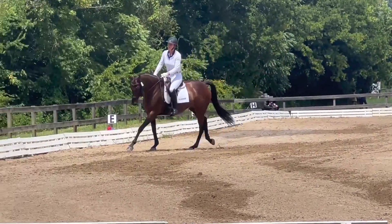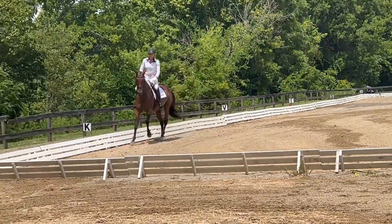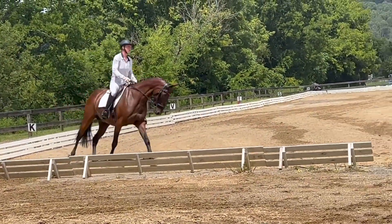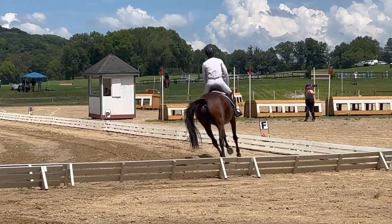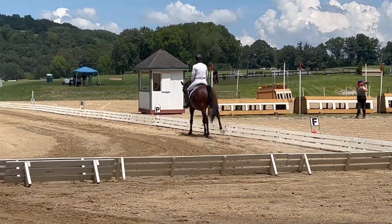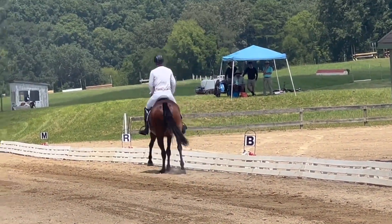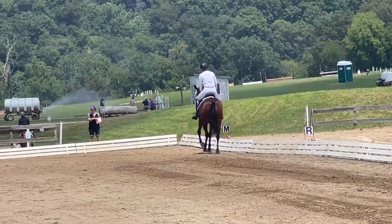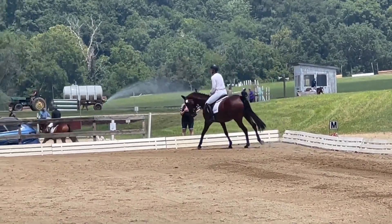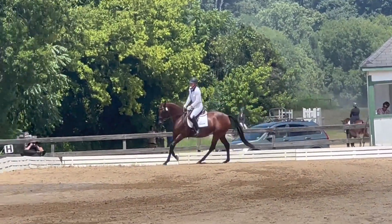The canter transition over the center line was pretty good — she has a lovely canter. Then going into our lengthening canter. Straightness is probably the biggest thing I've been working on with her — straightness, suppleness, and relaxation. Kind of all the things.